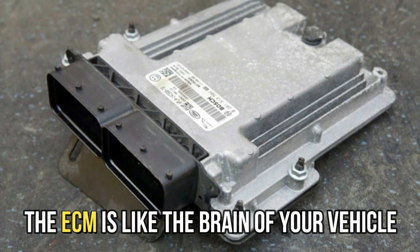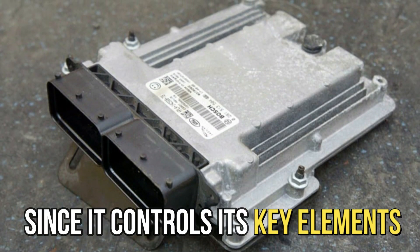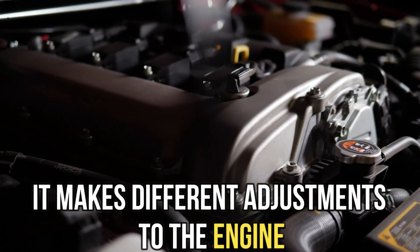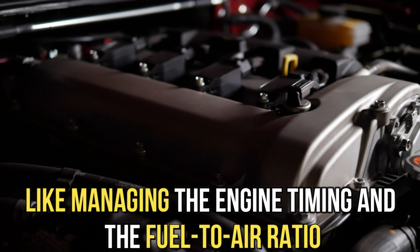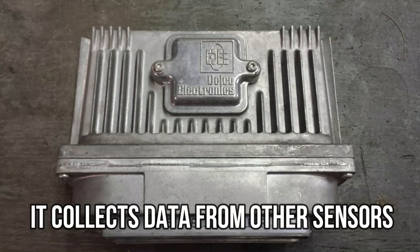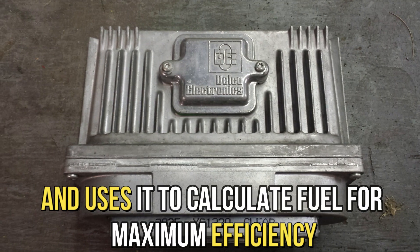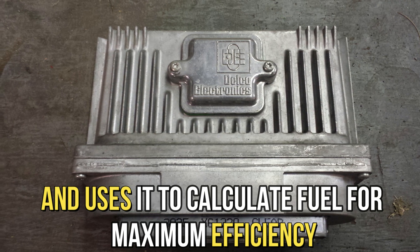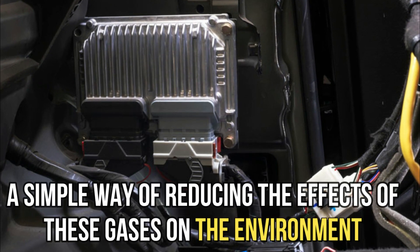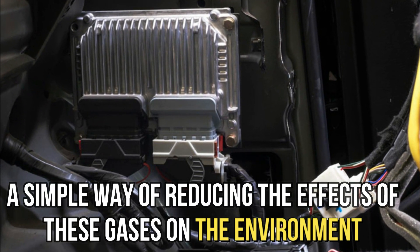The ECM is like the brain of your vehicle, since it controls its key elements. It makes different adjustments to the engine, like managing the engine timing and the fuel to air ratio. It collects data from the other sensors and uses it to calculate fuel for maximum efficiency. A bad ECM is a serious problem, since it interferes with major car functions.